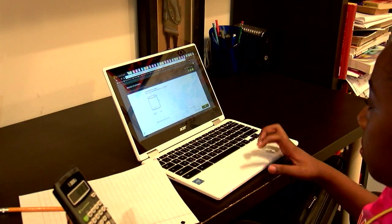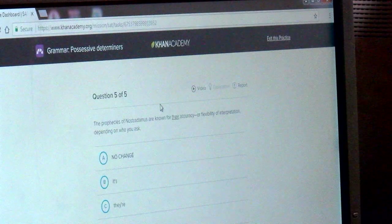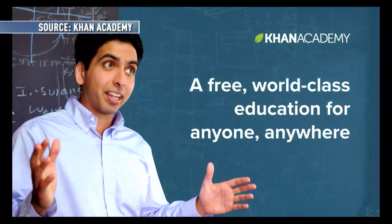That adorable little sound signifies a correct answer when students practice a subject on KhanAcademy.org, a website started several years ago as a way for Sal Khan to help tutor a relative. Khan Academy has grown since then to be this huge free online platform where students can learn and practice a lot of different subjects.